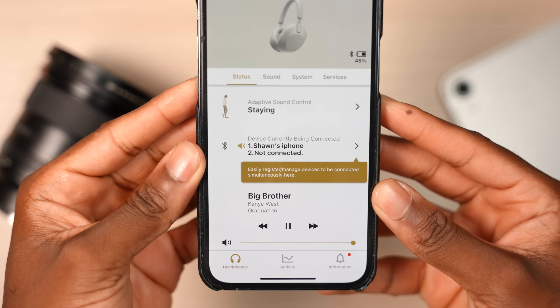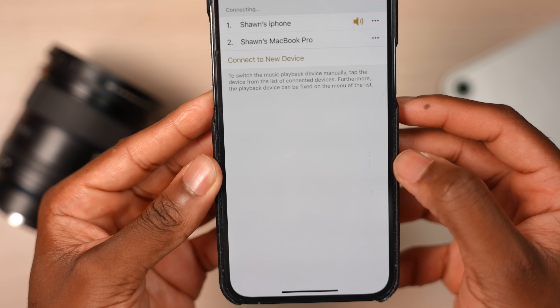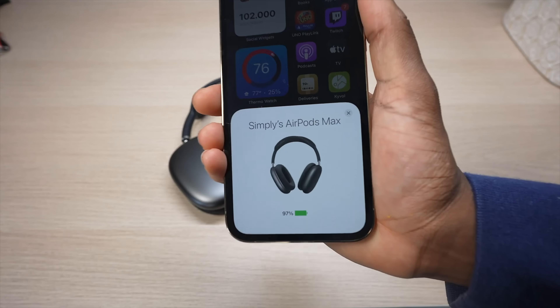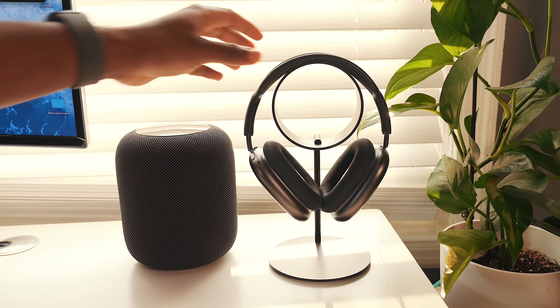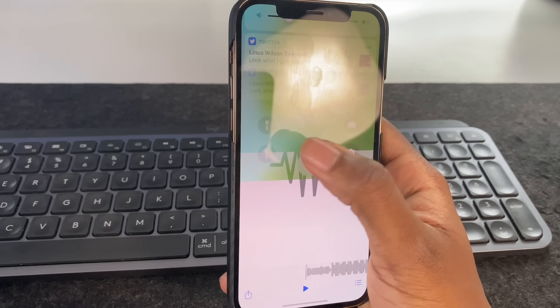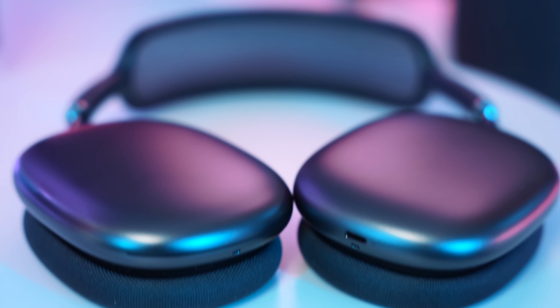The XM5s feature multiple Bluetooth pairings — you can connect two devices simultaneously. If you pause music on your phone and decide to watch a movie on your tablet, you can connect to that device automatically without re-pairing. You can have two devices connected but only listen on one at a time. Unfortunately, this feature goes further on the AirPods Max side — it's literally on steroids. If you're in the Apple ecosystem with an iPad, iPhone, Apple TV, and iMac, once you pair your AirPods Max on one device, all your devices are connected. You get a prompt on your device to connect automatically to your AirPods Max. This feature is way better on the AirPods Max if you're in the Apple ecosystem.